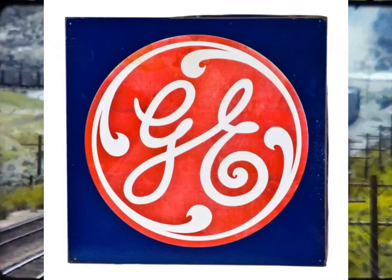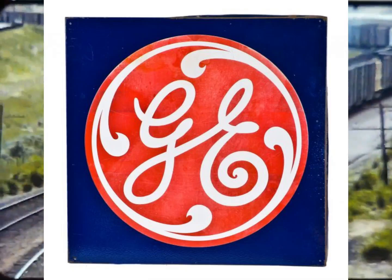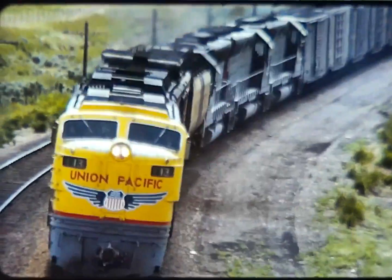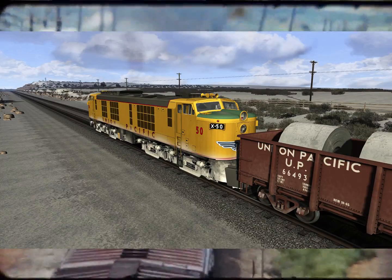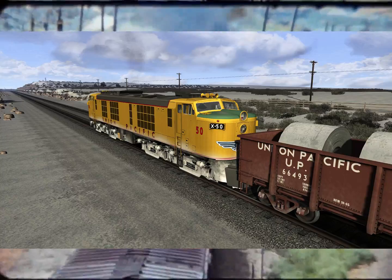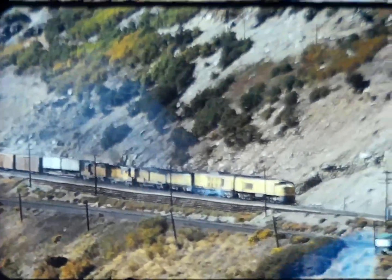After World War II, Union Pacific asked General Electric to build on its experience designing gas turbine airplane engines and construct a gas-powered turbine for a locomotive. A prototype was built in 1948 and was judged successful, so three orders of gas turbines were built between 1952 and 1961.